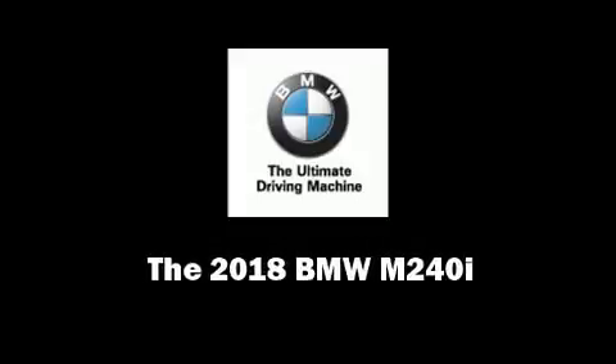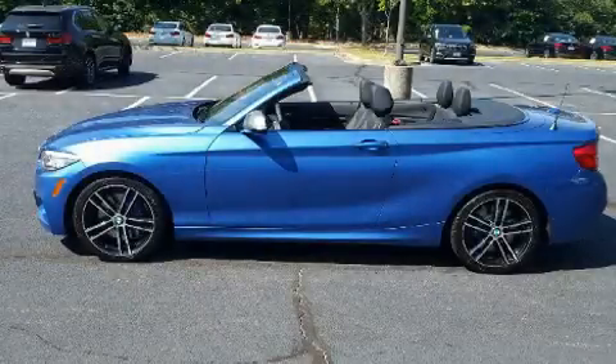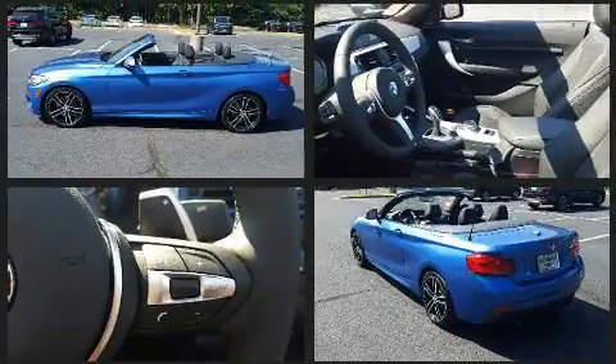Outstanding design defines the 2018 BMW M240i. This two-door, four-passenger convertible offers the features and options for which you've been searching.